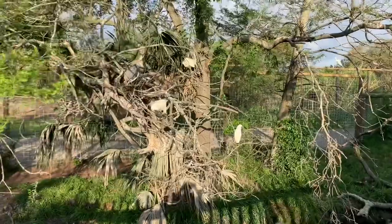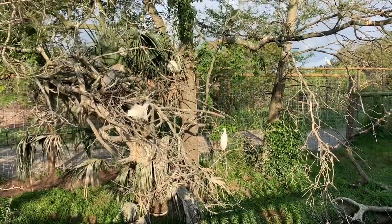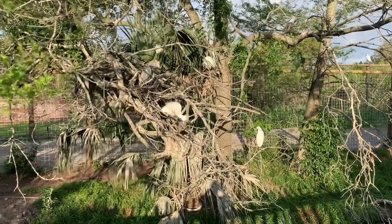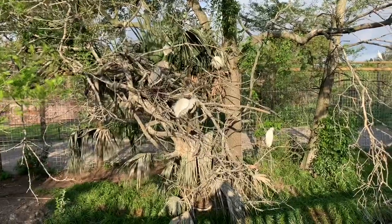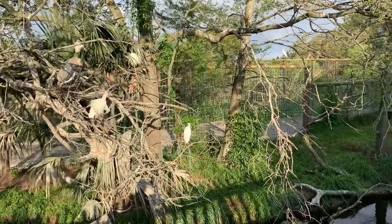These are wading birds, meaning they wade in the water to get their food, and so even in this shot we have a couple species. We have the snowy egret and the tricolored heron, but the birds come from all over to nest here.